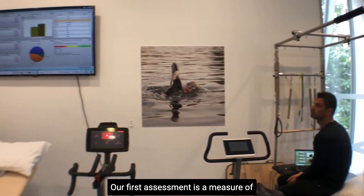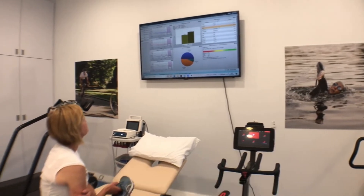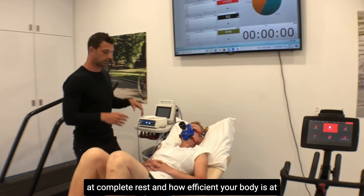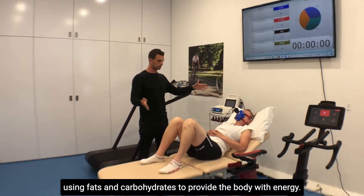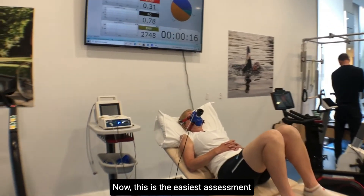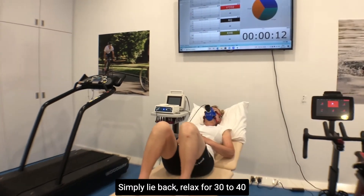Our first assessment is a measure of resting metabolic rate and substrate utilization. In short, this is how many calories your body burns at complete rest and how efficient your body is at using fats and carbohydrates to provide the body with energy.